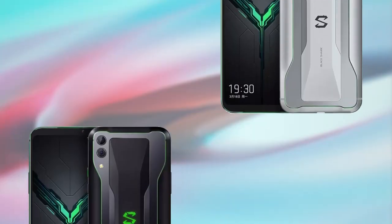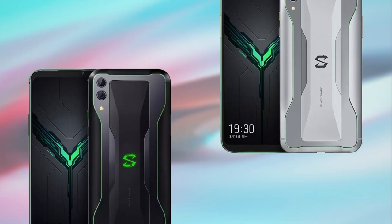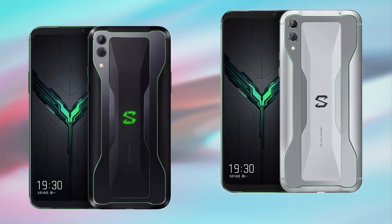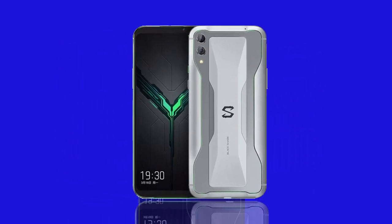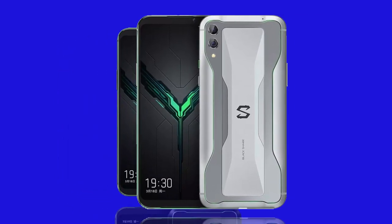Xiaomi has just announced the Black Shark 2 at an event in China — the follow-up to 2018's Black Shark and Black Shark Helo. The Black Shark 2 is Xiaomi's latest gaming-centric smartphone. Let's take a look.